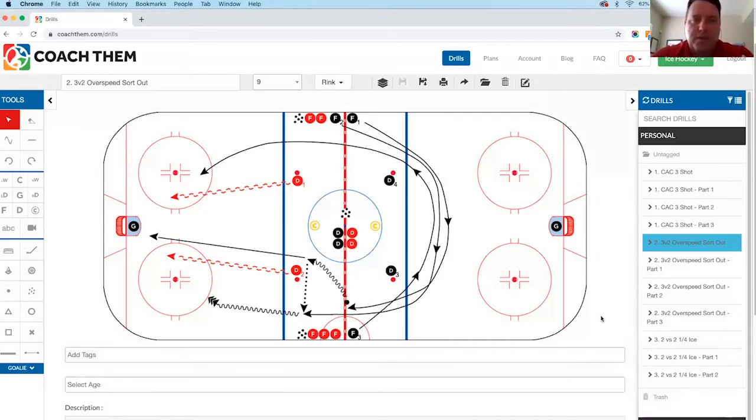This is a three versus two over speed sort out. I first saw this drill as a two-on-two drill at a national team camp with the women's national team. R&D is really important — and that's not research and development, it's Rob and Dew. Melody Davidson was the coach who I saw do this with the national team. It's a great drill to work on a lot of different aspects of your offensive and defensive team play.